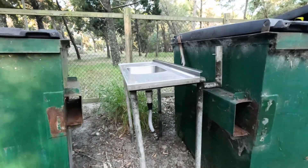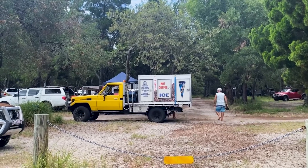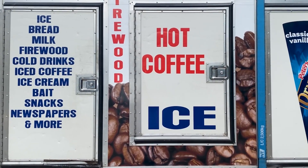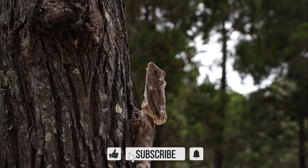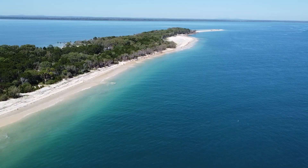Someone even left the kitchen sink! On Saturday and Sunday, both morning and afternoon, the Iceman comes. He has a coffee machine on board and other things to sell such as ice, wood, and bread — keep an eye out for him. The coffee was delicious. So we thought we would get all of Inskip Point in one video, but it's going to be two. See you next week at Inskip Point.